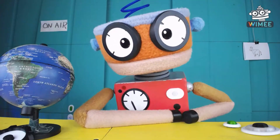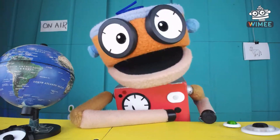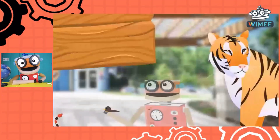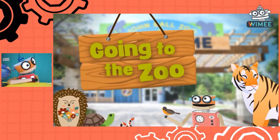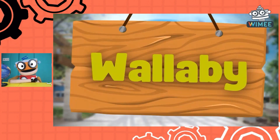Well friends, guess what? We're gonna go spend some time with some of my friends at the John Ball Zoo. It's time for We're Going to the Zoo! We're going to the zoo with all our friends and when we're there we're gonna see a... Wallaby!